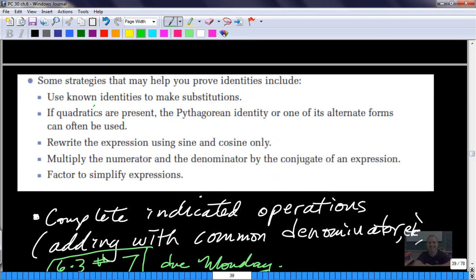Substitute known identities - that's kind of a given. If quadratics are present, the Pythagorean identity or one of its alternate forms could be used. So if something is squared - if you've got sine squared or something like that - think about those Pythagorean identities. Another tip: if all else fails and you can't see which way to go, start rewriting everything in terms of sine and cosine only. When you do that, you'll see that you might have a sine and a sine that could divide out, or sine divided by cosine, and you know that's tangent.